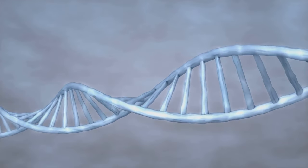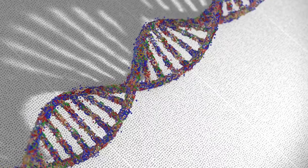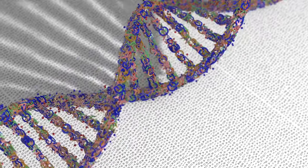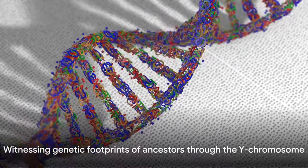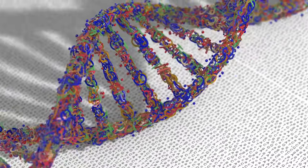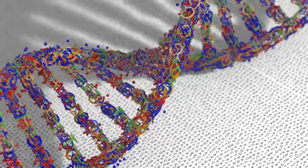It has helped us uncover surprising connections between different populations, and has given us a more nuanced understanding of how diverse and interconnected we truly are as a species. Through the Y chromosome, we can witness the genetic footprints of our ancestors, understanding our past in ways never before possible.